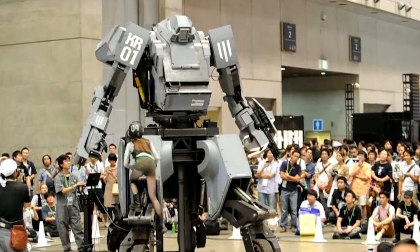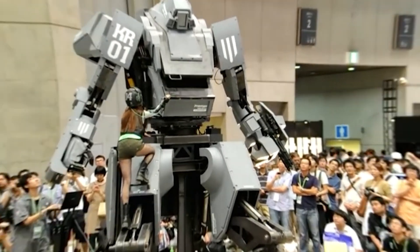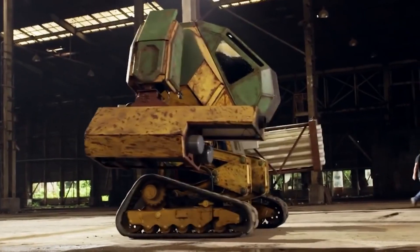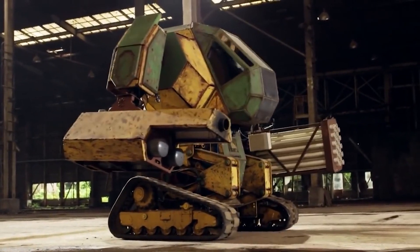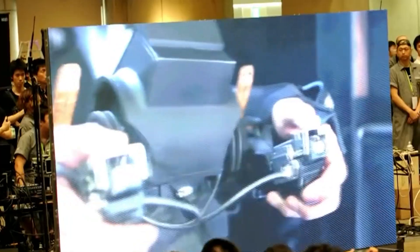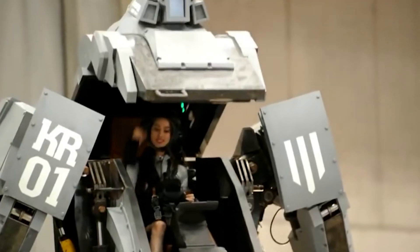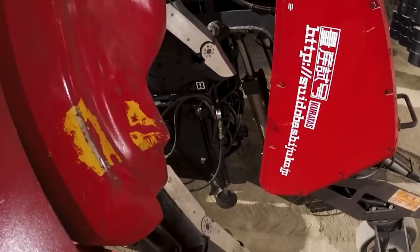The operator sits in a seat in the body of the robot, or it can be controlled remotely. It can pick up objects, and can be equipped with accessories like a BB rotary cannon, or a launcher that can fire water bottles. Kuratas currently can't walk, but instead drives on four wheels. It also has a price tag of $1.3 million.